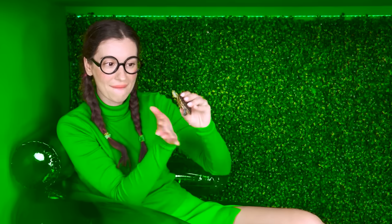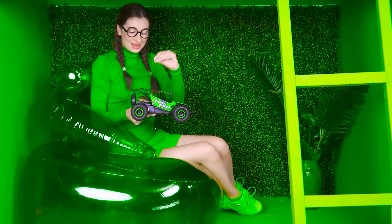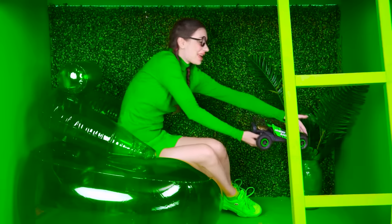Hey! I think I've come up with something! Jump in the car! All right! Are you ready? All right! Then pedal to the floor! And let's go!